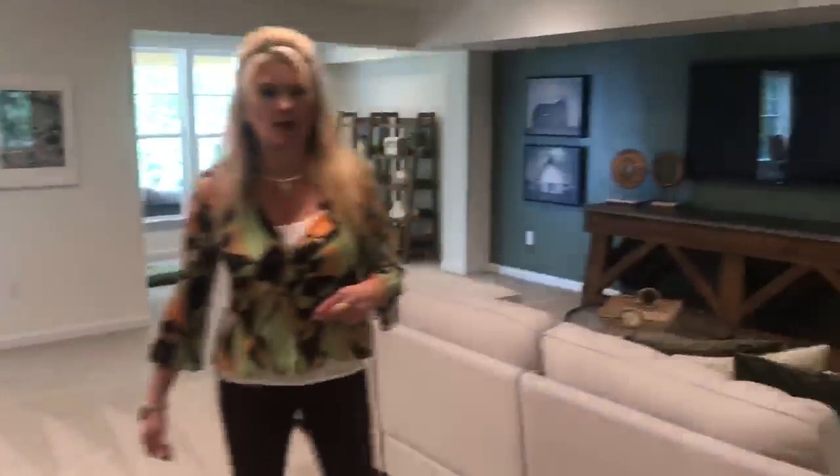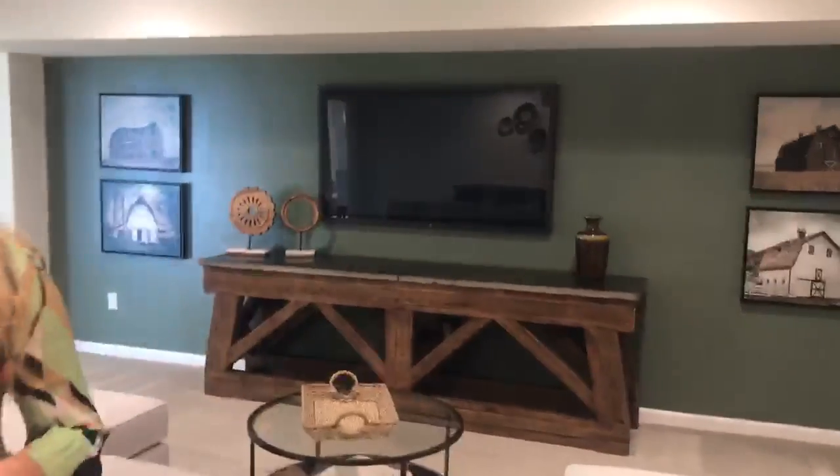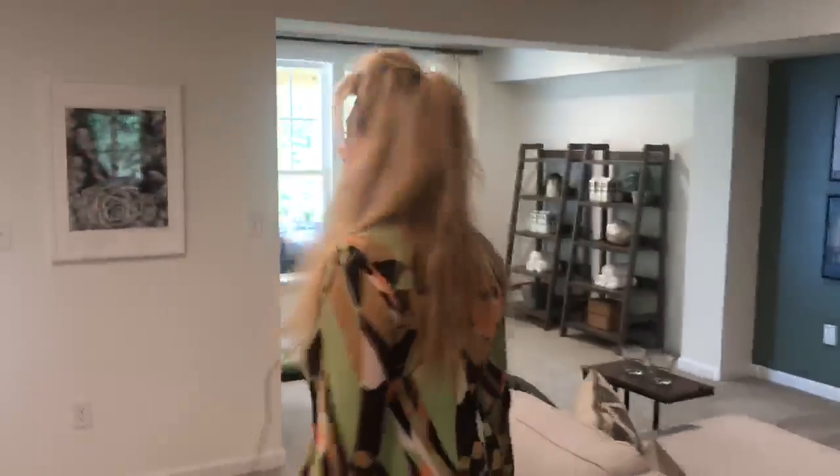We've set this up as a home media room, so it's a great home media room as well and it's very exciting. Got a full walk-in closet down here as well, so you could use it as an extra bedroom.